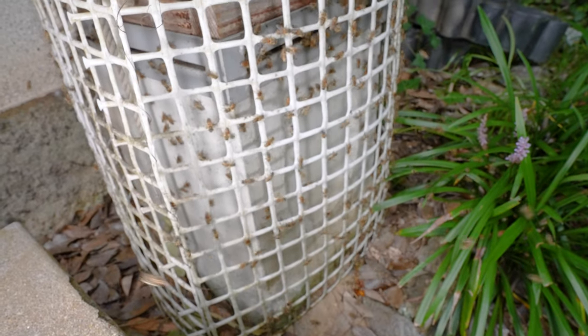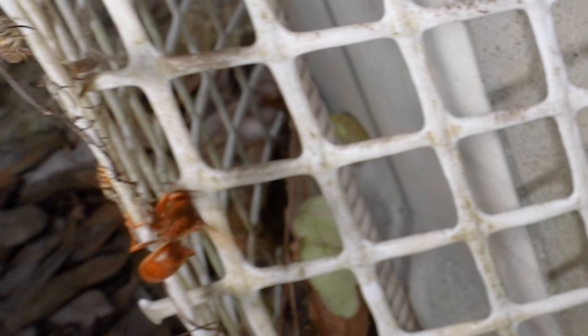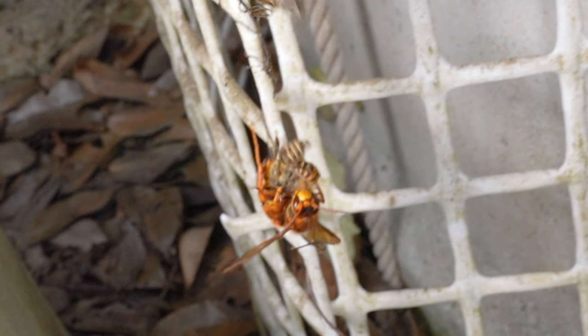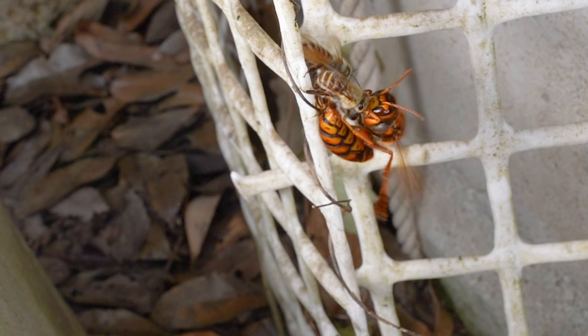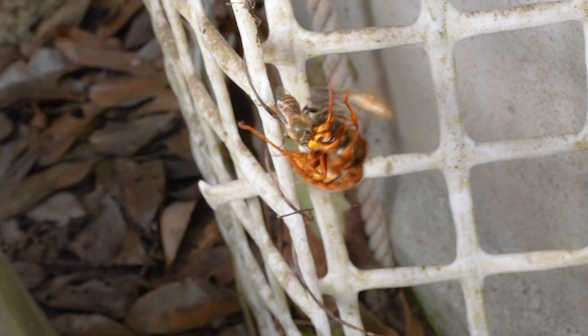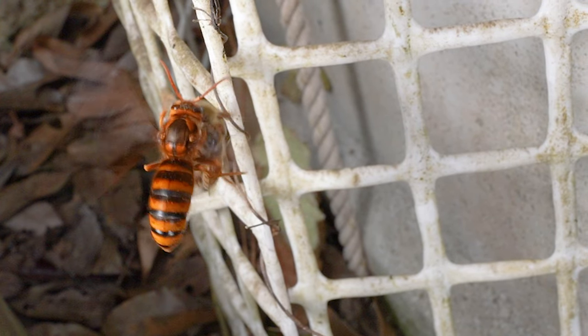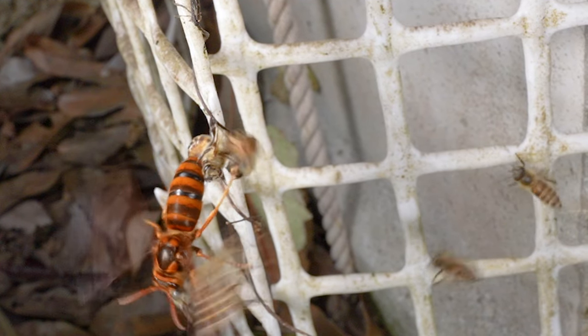The bees are excitedly flying around. Let's view the footage slowed down. First, a yellow hornet caught a honeybee. Then another bee, which was right above, latched onto the hornet — perhaps trying to save the captured bee — and another bee joins them from above. As the hornet furiously flaps its wings to escape, the bees fiercely cling to it. One bee holds on desperately, its legs caught in ivy and tangled in the white netting, and then more bees fly in to join the fight.